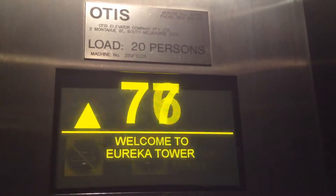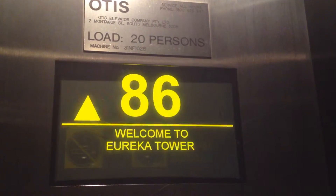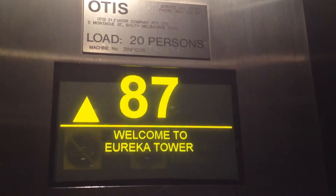Enjoy the view and listen for the sound of Melbourne above you. Welcome to Eureka Skydeck. Welcome, Eureka.